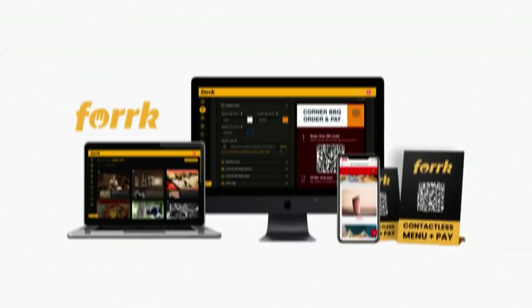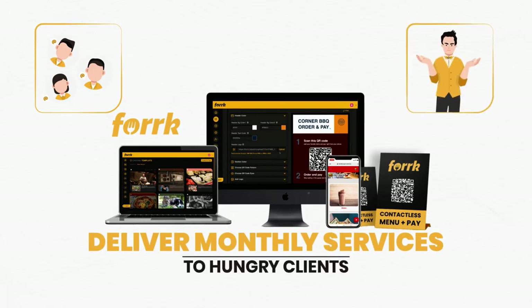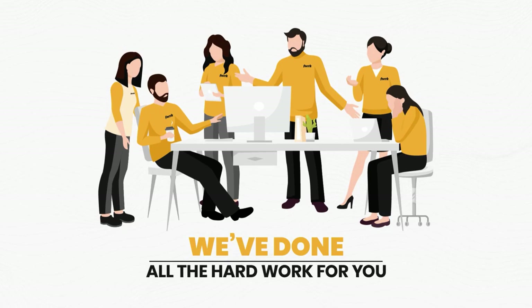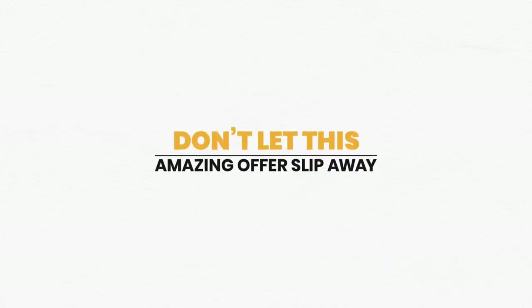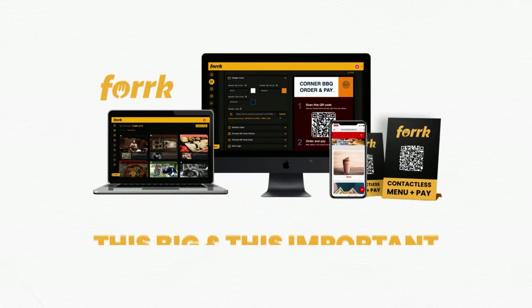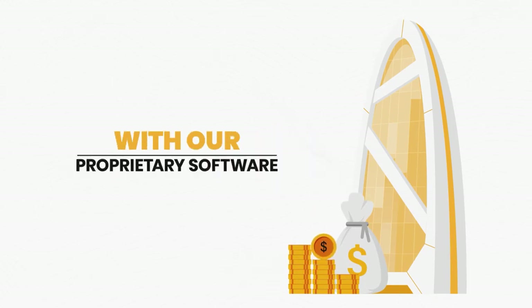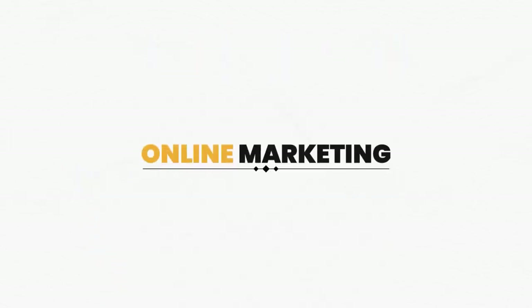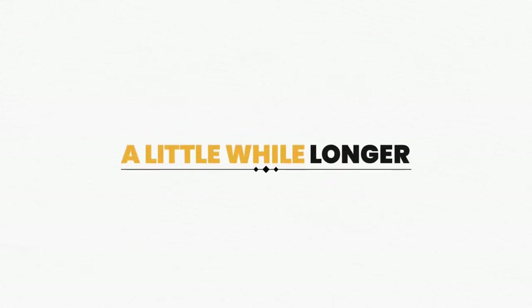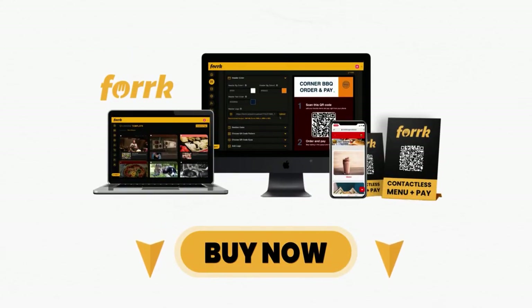This restaurant marketing suite makes it easy to capture leads and deliver monthly services to hungry clients — even if you haven't had any success before. There has never been an opportunity in marketing this big and this important in a long time. Not only can you seriously grow your agency with this proprietary software, but you can make a huge difference in the lives of many struggling restaurant owners. This founders deal will only last a little while longer — go ahead and pick the license that's right for you and press the buy button now.